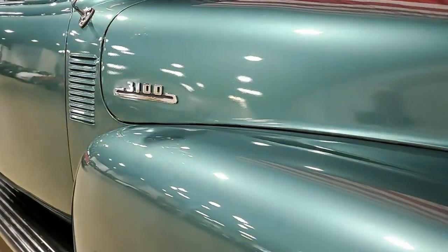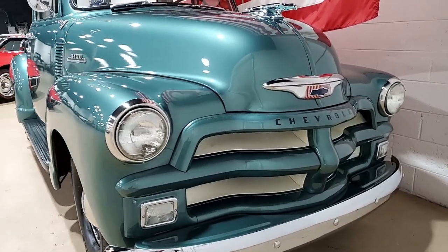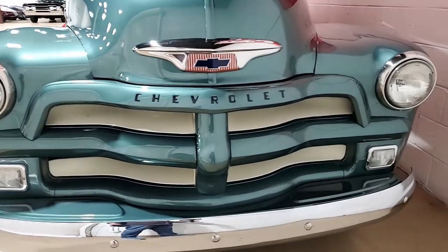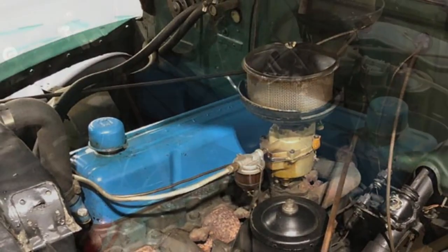Can you imagine cruising around your town or your neighborhood in this vehicle? It's green on the exterior, it has the ivy interior, and under the hood, a 216 cubic inch inline six-cylinder engine with a three-speed manual transmission.